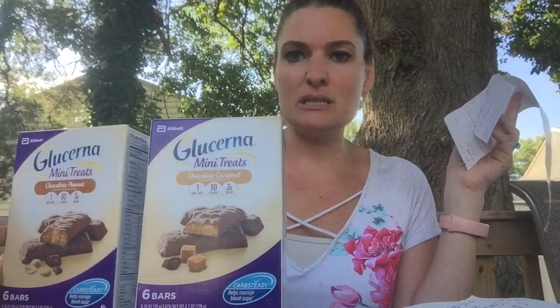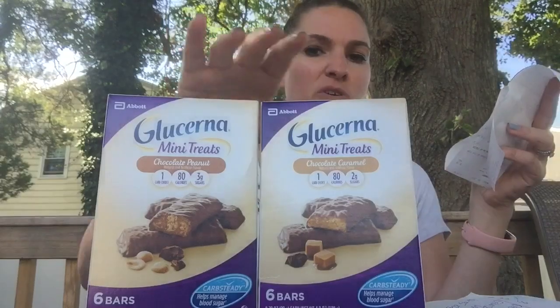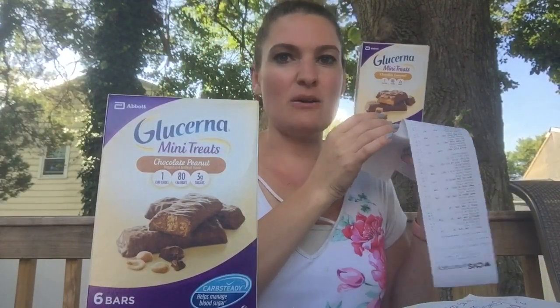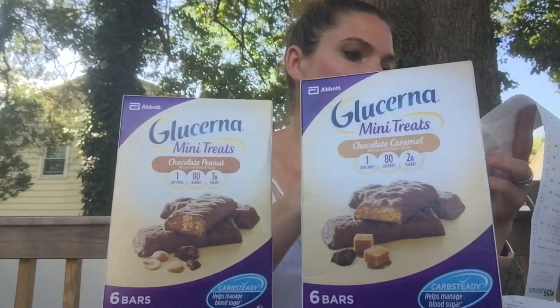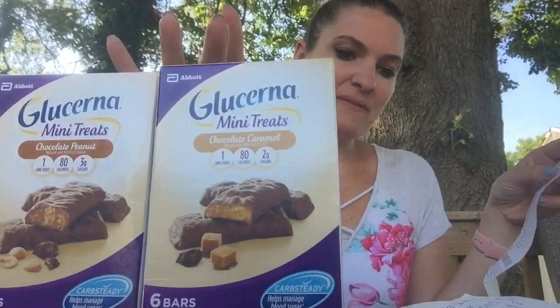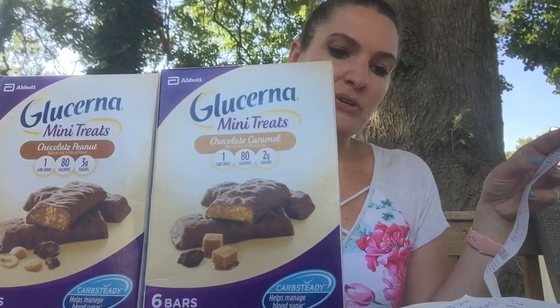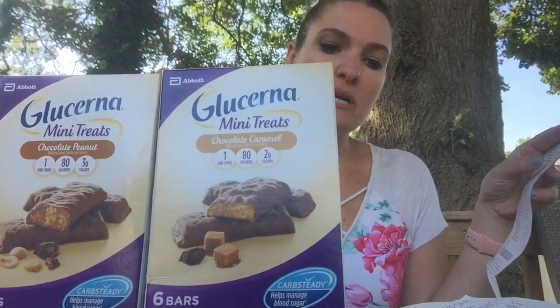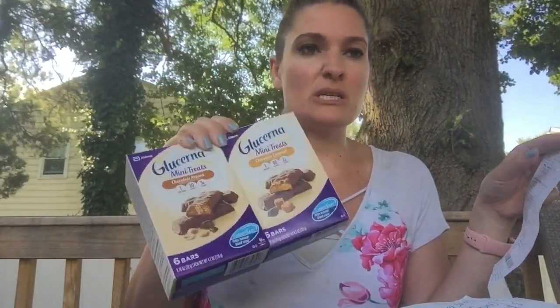The next deal I did is the Glucerna — never bought these before. I won't try them myself; I don't like peanuts and I don't like caramel, but I'm hoping my husband will eat them. They're actually a lot smaller than I thought — not big boxes, and there are six bars in each. They were $5.69 each, making them $11.38 total. I had a $5 off two from the 7/21 SmartSource, so I paid $6.38 and got back $5, making it $1.38 for two.